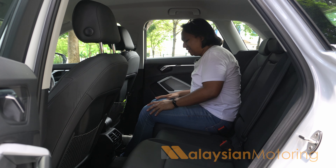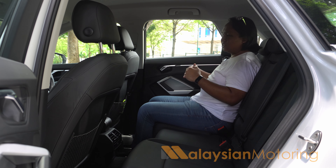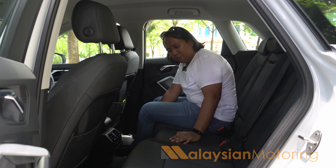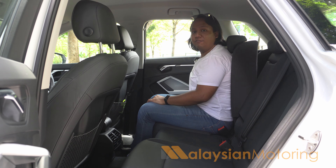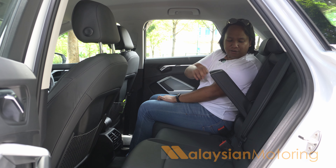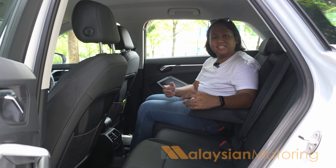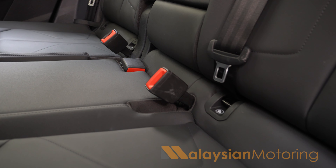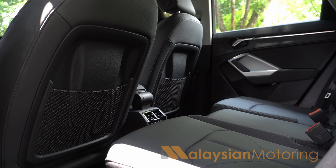Because it is an Audi and they understand that human beings will sit back here, the seat bases are rather long, giving decent under-thigh support. The front seats are mounted on relatively high plinths, so you can tuck your feet underneath. The rear seats can slide forwards and backwards and the backrests do recline. You also get a rear armrest with a couple of cup holders. You do have exposed ISOFIX mounts, which means no plastic covers to lose. However, the doors do not open very wide, which may make it difficult to load a large rear-facing child seat.